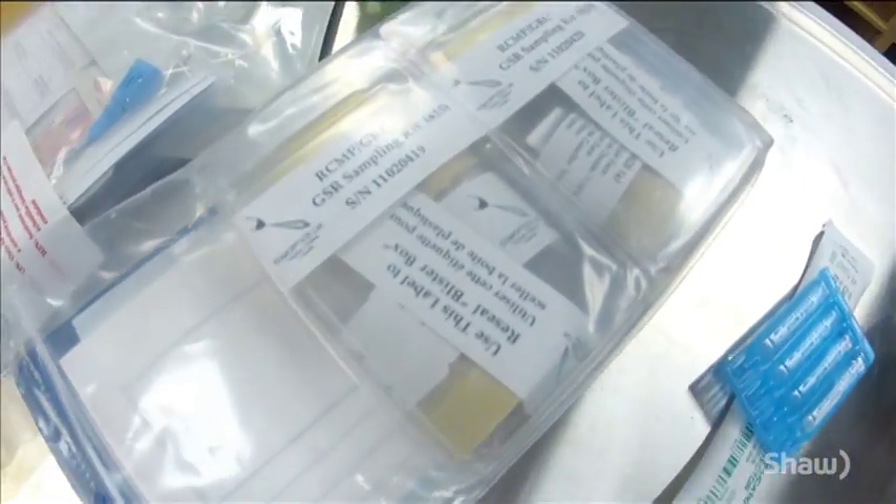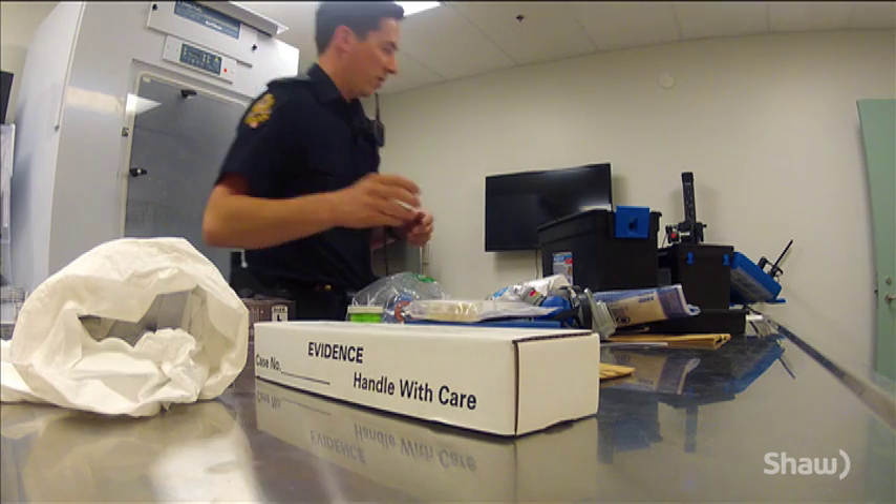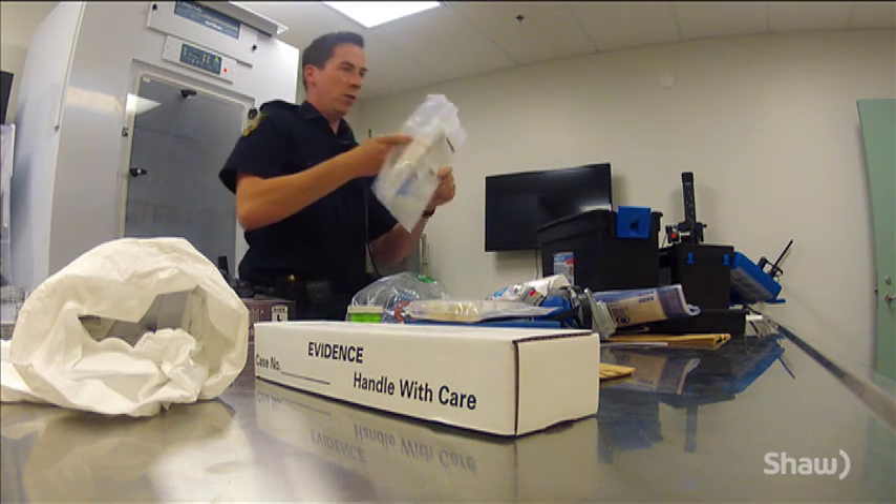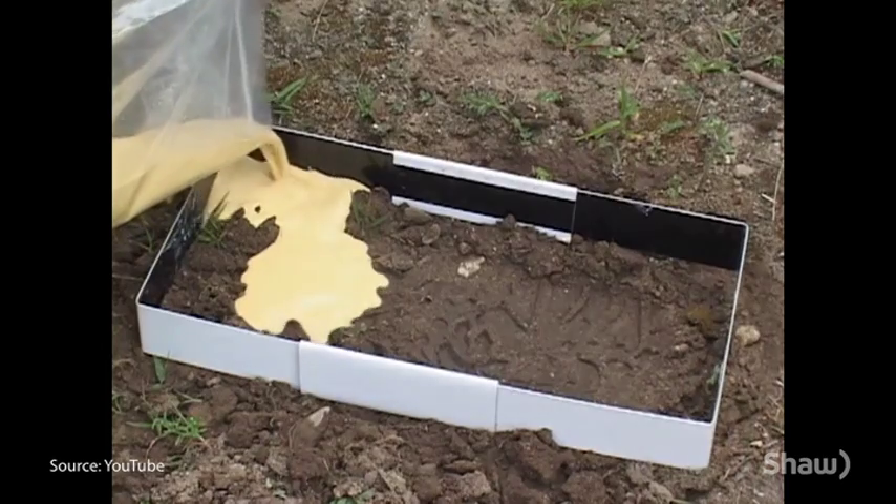Gathering a few swabs and shipping them off to a lab seems easy enough, but unlike Hollywood, all Canadian DNA samples are processed in one central lab. For the lab to give us a diary date on when they'll have results is anywhere from 40 to 45 days — but they're taking in cases from all across Canada, so it may be sooner. Usually it's later. Sometimes it's up to two months before we get a result.